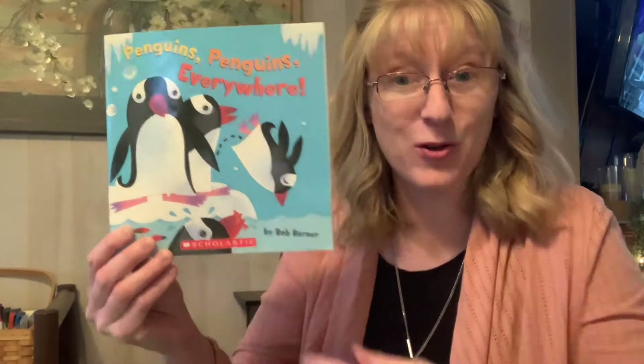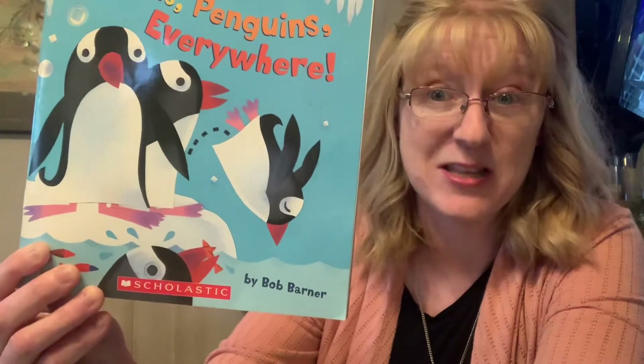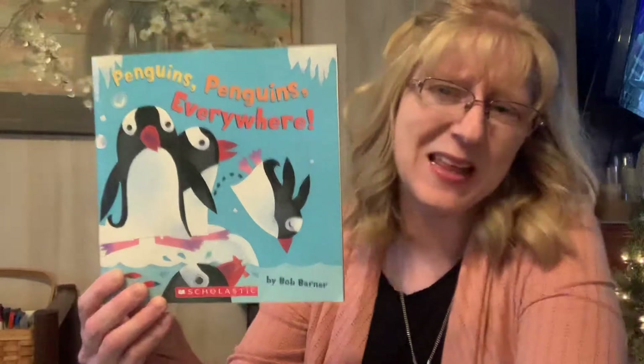You're right! Penguins are mainly two colors. They're mainly white on their little tummies, and the rest of their body — their head, their wings, and their tail — are all black. Now if you look close, our penguins have orange feet and an orange beak too, but they're mainly black and white.